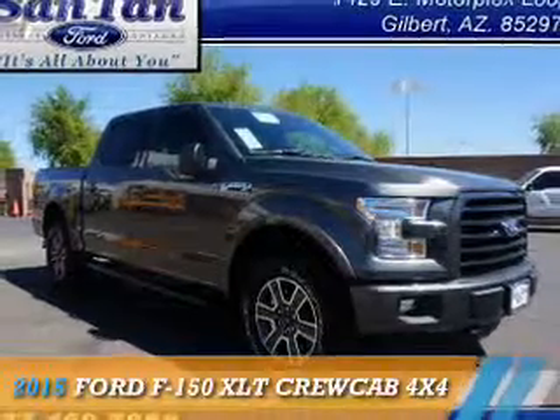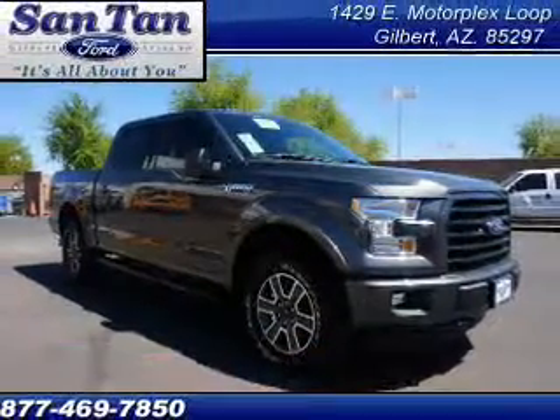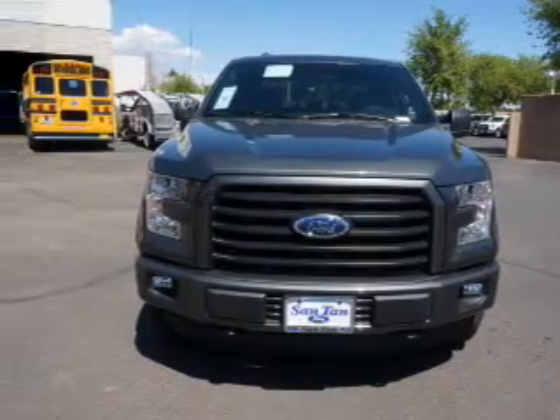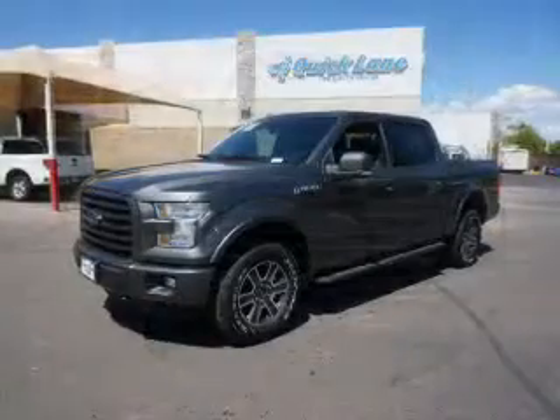Presenting the 2015 Ford F-150. It's powered by a 5-liter, 8-cylinder engine and an automatic transmission.